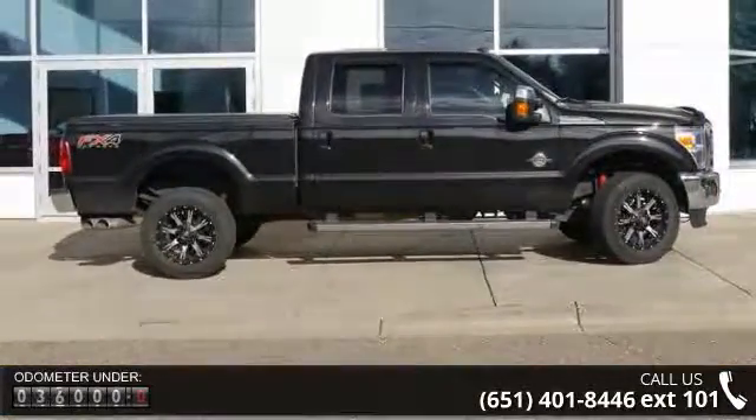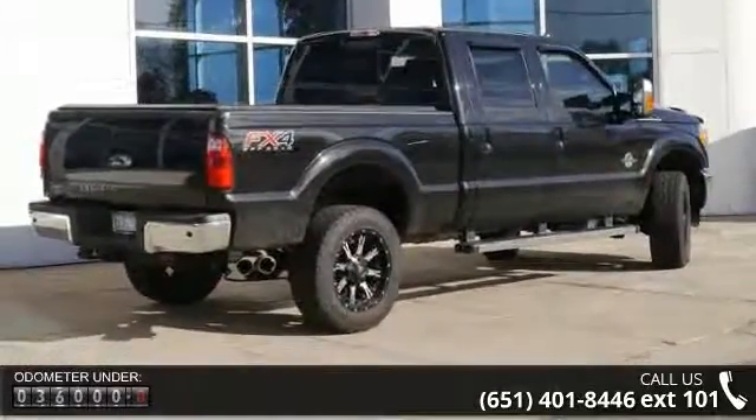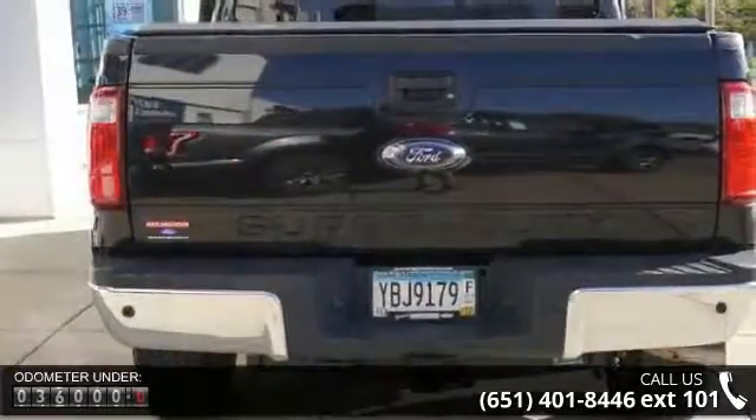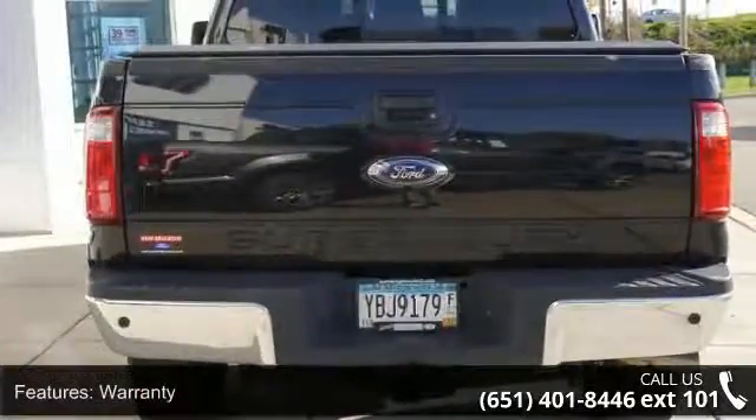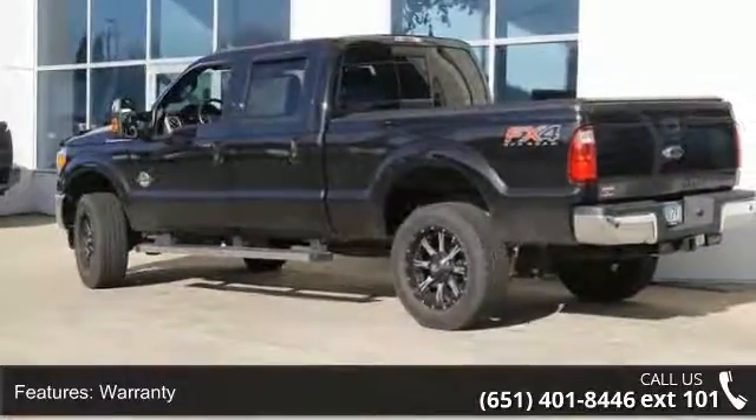Some of the top features included with this vehicle are warranty, 4-wheel drive, leather seats, power driver seat, power passenger seat, adjustable foot pedals, audio satellite radio, telephone hands-free wireless connection, remote keyless entry, and tilt wheel.